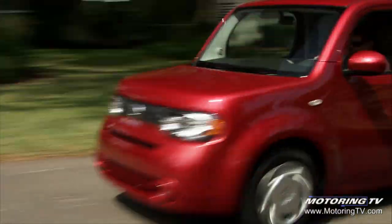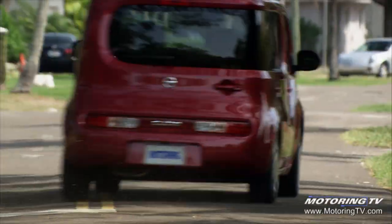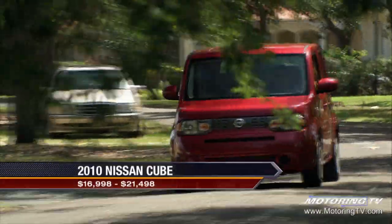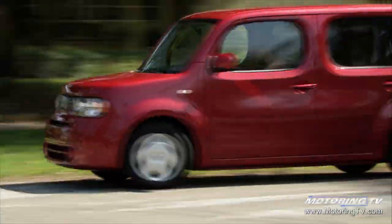The Cube is about harmony and peacefulness, and giving people an alternative in the under $20,000 category. There are almost 600,000 units a year sold in that price range, and we think consumers deserve something a little different, but they don't want something odd. They want something that's really usable.